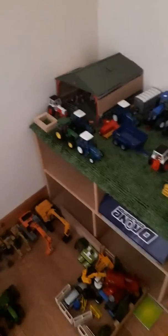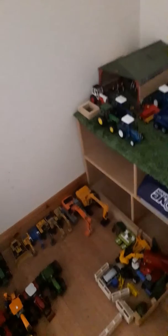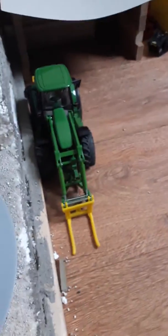Hey guys, welcome back to Time Farms. Today I will be showing you my Britain's collection. So let's get started. Here we have the New Holland, it's just parked up. Here we have the Gator and the Fiat Agri 110 90, TW 15.